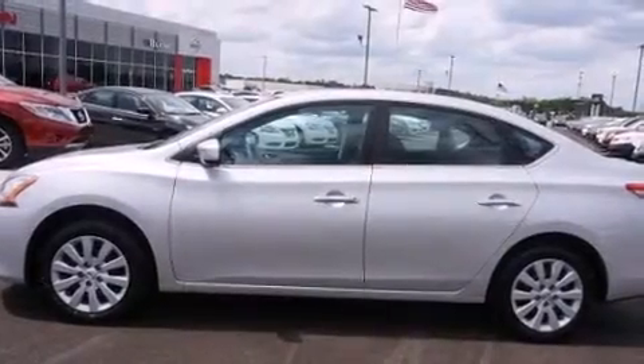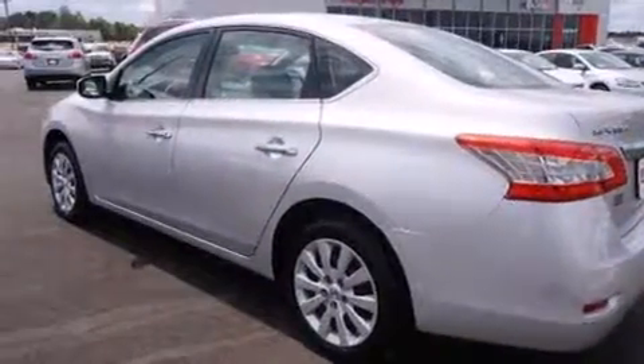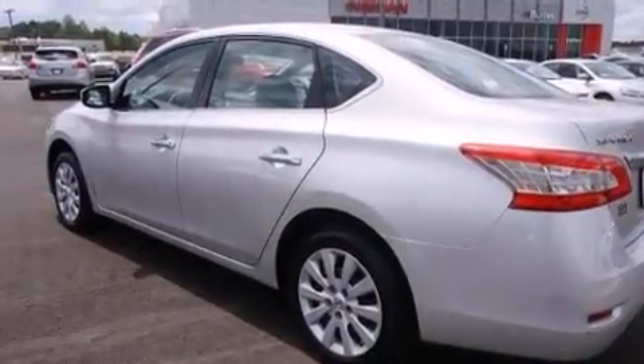Treat yourself to a test drive in the 2014 Nissan Sentra. This four-door, five-passenger sedan still has fewer than 40,000 miles.